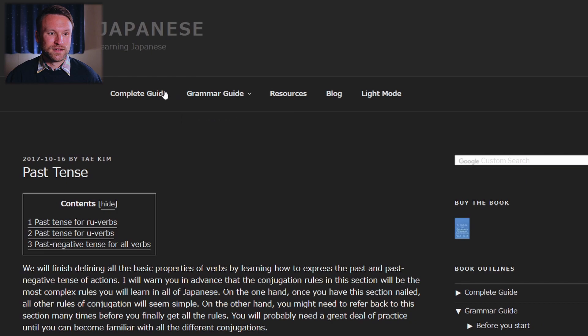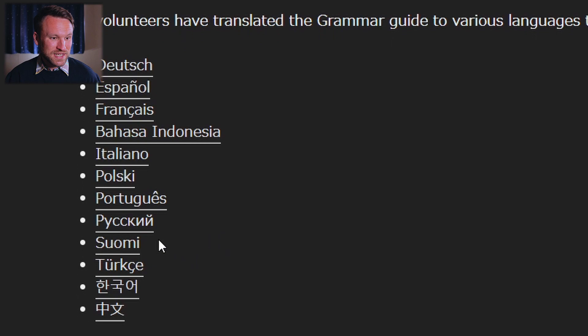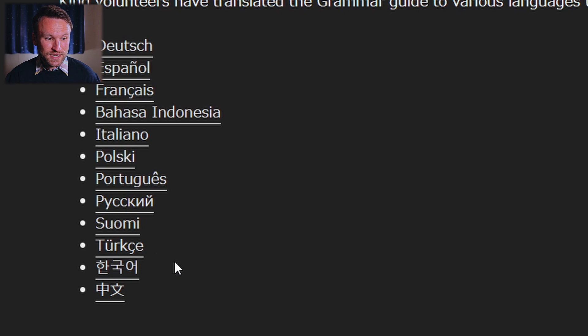Another great thing is that there are translations into so many different languages. So if English is not your first language, check this out. There's German, Spanish, French, Indonesian, Italian, Polish, Portuguese, Russian, Turkish, Korean, and Chinese. If your native language is any of those, you can actually read the whole guide in that language. That's awesome.